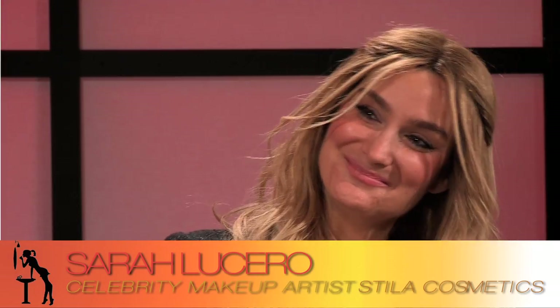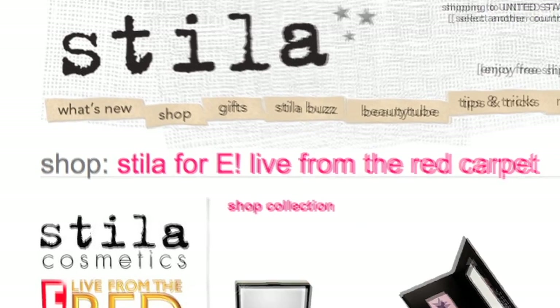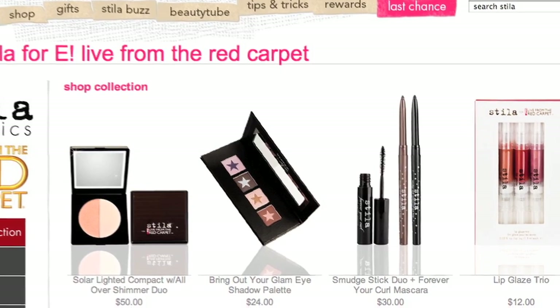We're continuing our all fashion week everything coverage here at the This That Beauty Show. Our next guest is a celebrity makeup artist — you've seen her work on celebs like Brooke Shields and Victoria Beckham. Just recently during New York Fashion Week she did several shows. Please help me welcome my dear friend Sarah Lucero of Stila Cosmetics. Tell us about the Stila Live from the Red Carpet E! Collection — what's this all about?